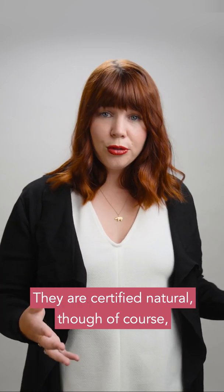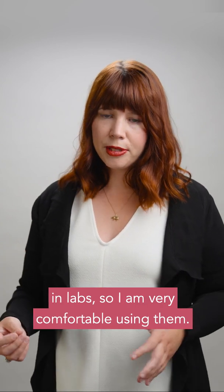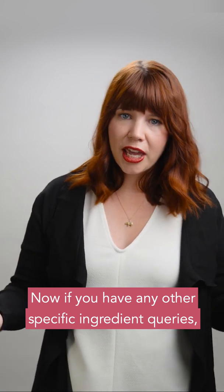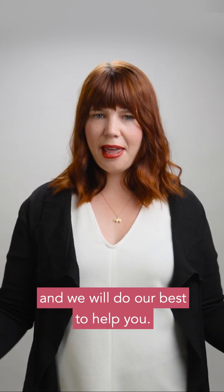They are certified natural — and of course, natural doesn't necessarily mean safe. So they are natural, but they are also safety tested in labs, so I am very comfortable using them. Now if you have any other specific ingredient queries, please do let us know in the comments below and we will do our best to help you.